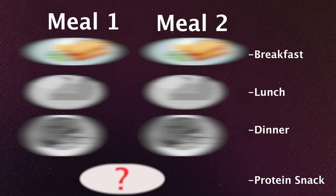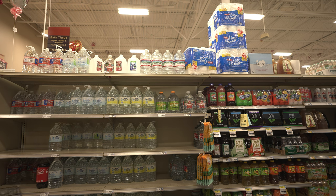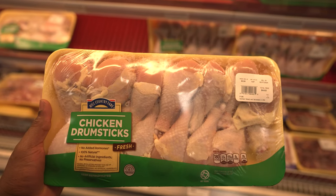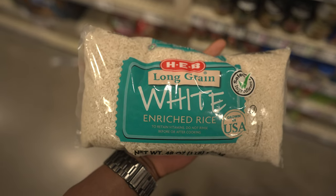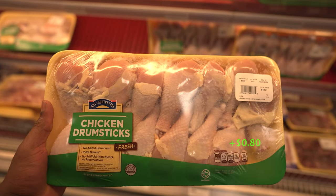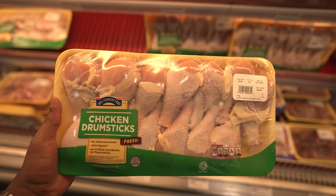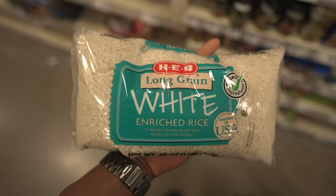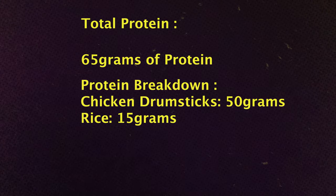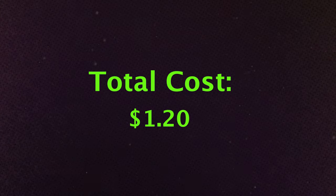Now the options for lunch. This meal is as simple as it gets: you need chicken drumsticks, rice and spinach — the spinach is optional. For my portion size we need two chicken drumsticks of around nine to ten pounds and rice around 220 grams. This brings the total protein to 65 grams and the total cost to $1.20.